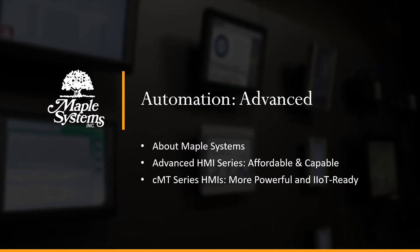Hello and welcome to this Maple Systems presentation, Automation Advanced. I'm Adam Anderson, Maple Systems Product Trainer. I'd like to discuss with you today first about Maple Systems and what we bring to the table for industrial automation with our Advanced HMI series.